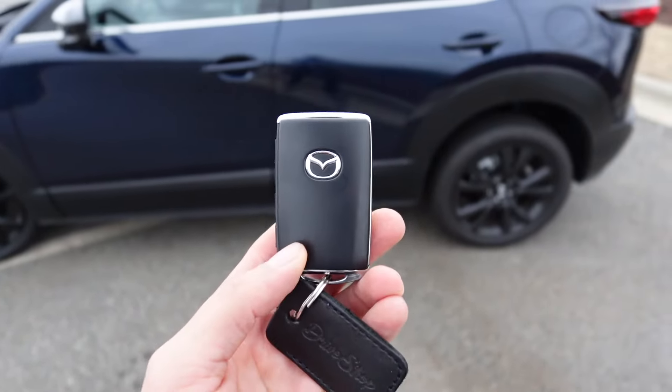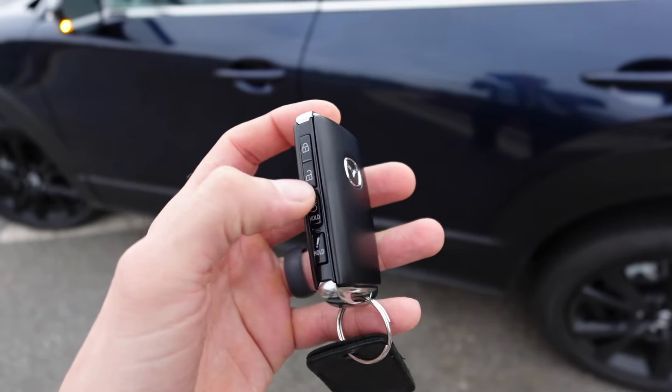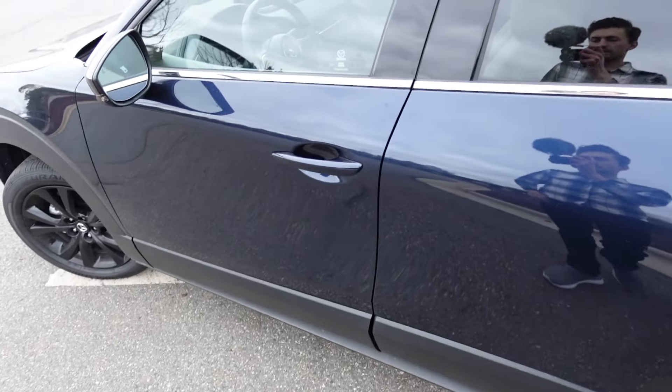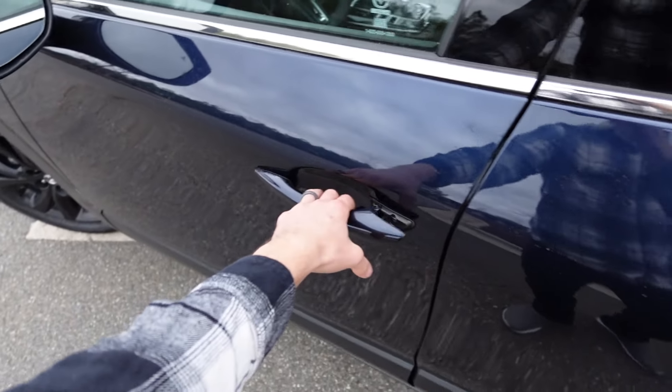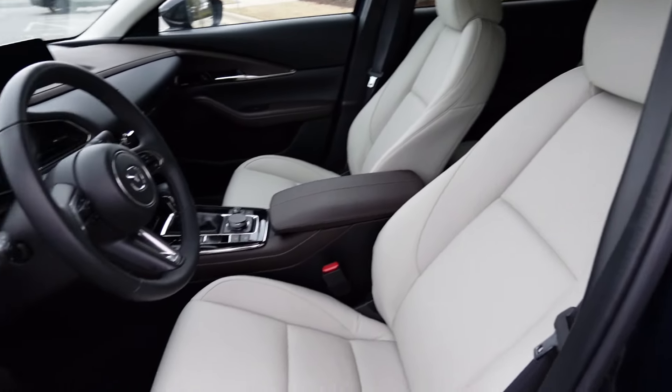Moving to the key fob, we get the Mazda badge and all the actual buttons on the far left side — your lock and unlock buttons. You can keep the key fob in your pocket and it will automatically unlock the car.